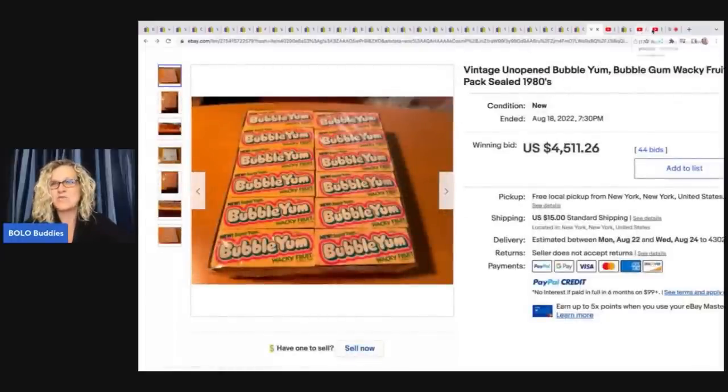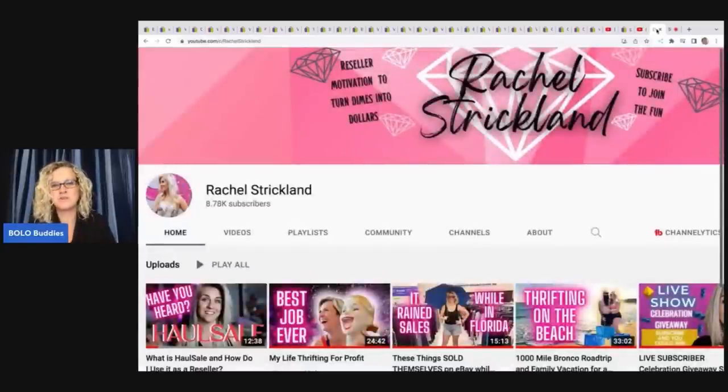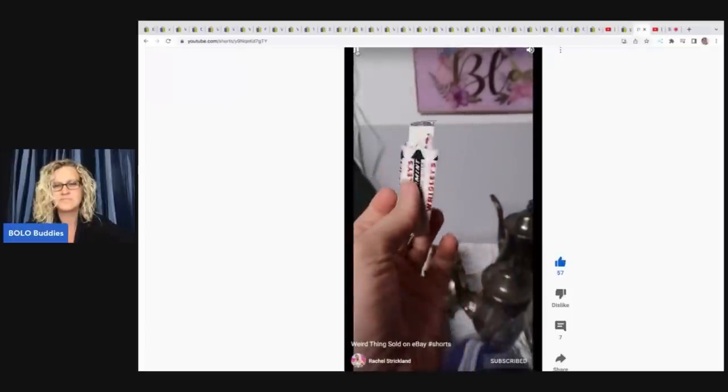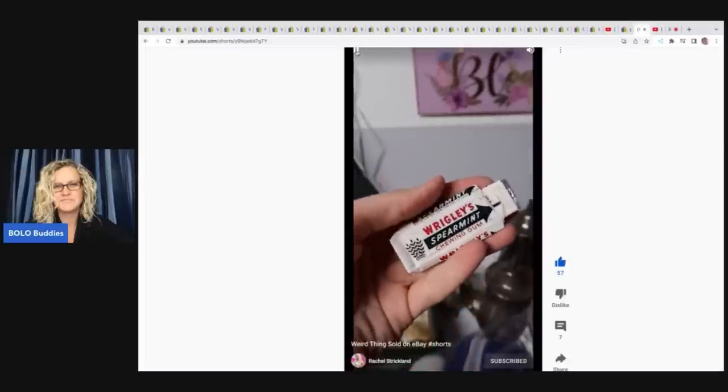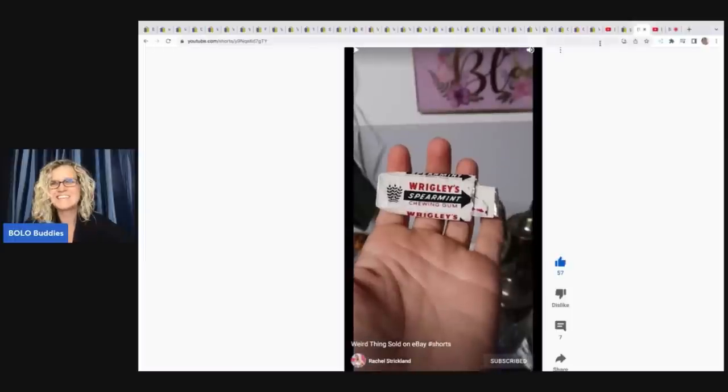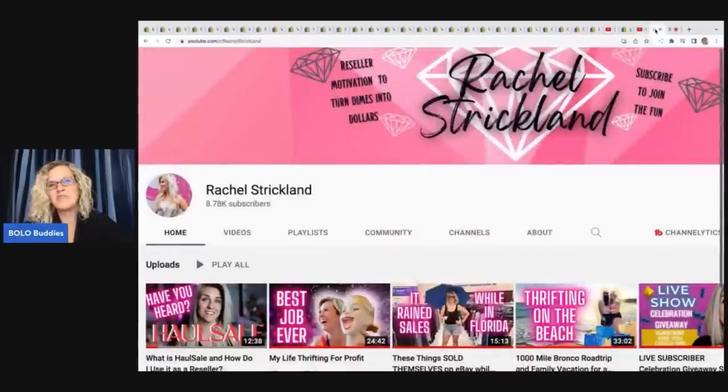I want to take you over to Rachel Strickland's channel. If you guys are not following Rachel Strickland, please go sub her up. She is fantastic — she's a bolo finder and she shares loads of reseller information on her channel. On her Instagram I saw this post, and she also cross-posted it to her YouTube channel. She thrifted a little boy's coat from the 60s, and inside that coat was a Wrigley's Spearmint chewing gum wrapper. She listed it on eBay and sold it for $12.99 with free shipping. So — a gum wrapper. Go follow Rachel Strickland on Instagram and YouTube.